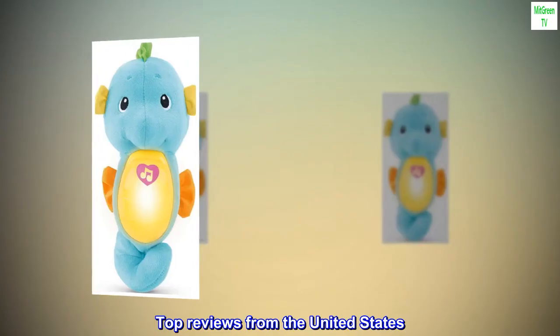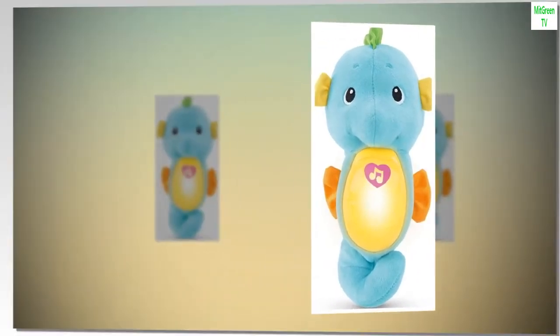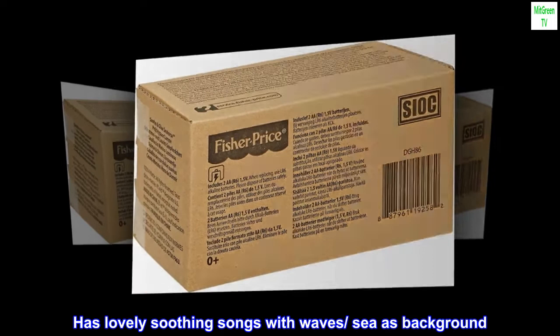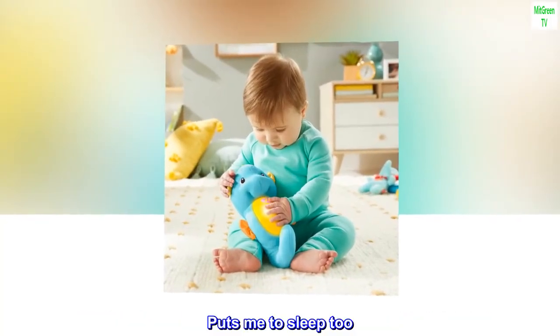Top reviews from the United States. Works in soothing upset baby. Lovely toy — our daughter loved it since birth and still does. Has lovely soothing songs with waves, sea as background. Puts me to sleep too.